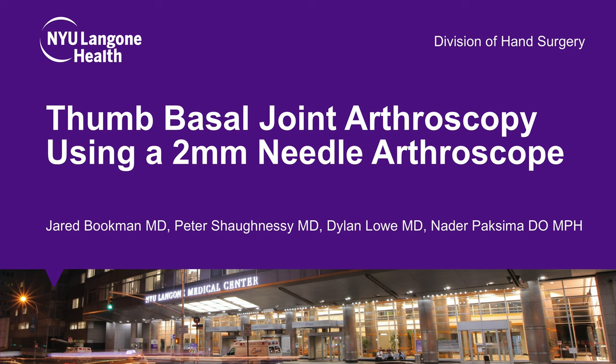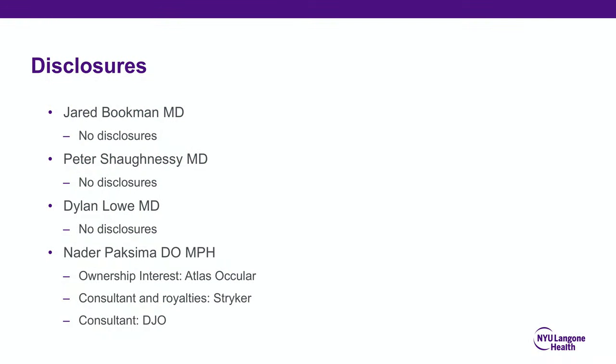This is Jared Bookman from NYU Lingo and Orthopedics. We'll be presenting on thumb basal joint arthroscopy using a 2mm needle arthroscope. The authors and any relevant disclosures can be seen here.